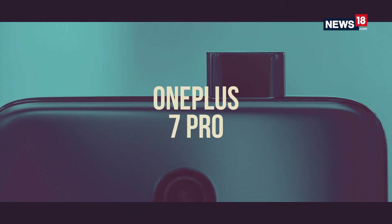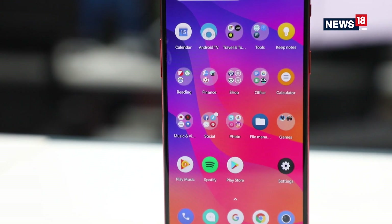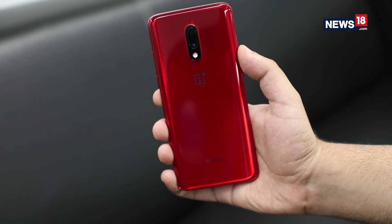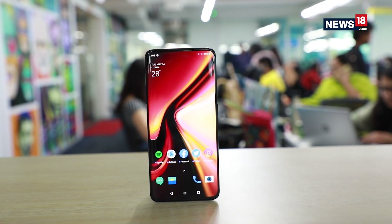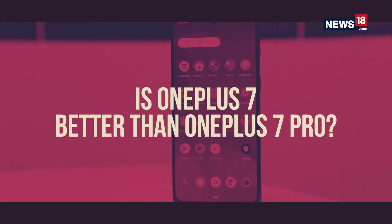OnePlus launched a true flagship this year in the form of the OnePlus 7 Pro, but it also launched the OnePlus 7, a smartphone whose only purpose is to maintain the affordable flagship strategy. While it is a no-brainer to go for the high-spec model, we somehow absolutely love the regular OnePlus 7, and today we are going to tell you exactly why.